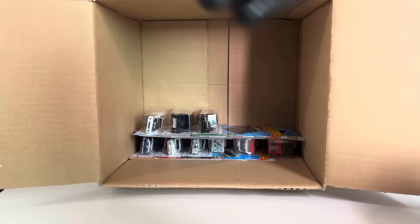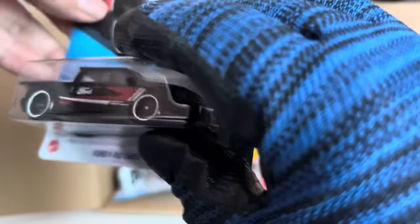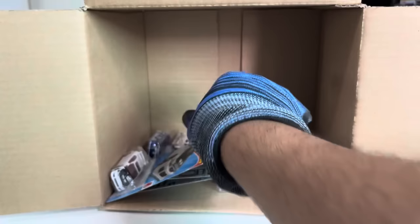Oh nice, another BMW M3 Wagon — beautiful! Ford F-150 Lightning Custom — two of those. Got another Humvee — every color. And another Honda Civic Si — nice.